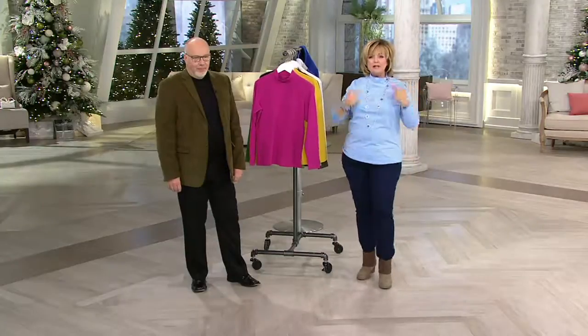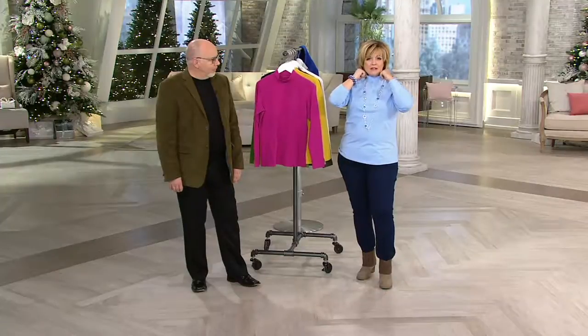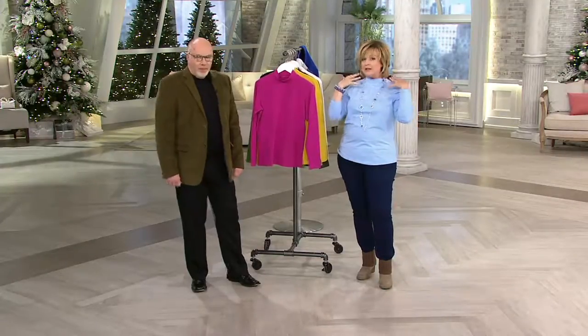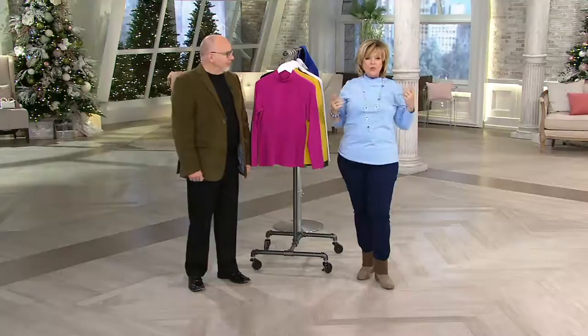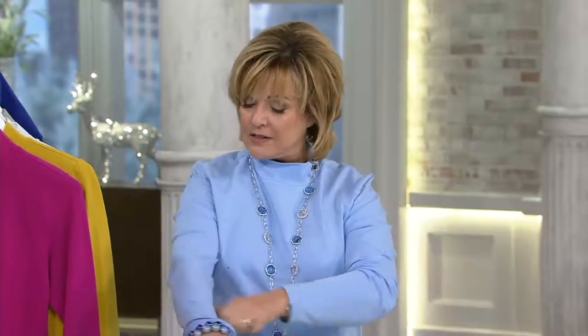Here's the mock neck — it comes up about halfway up your neck. So it gives you a little camouflage or extra warmth. It's not a turtleneck that comes up to here, which so many women don't like because they feel constricted. We just love the mock neck. It's a great little long sleeve top. I've got the sleeves kind of pushed back, but they are a long sleeve.